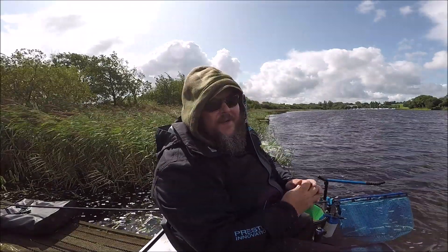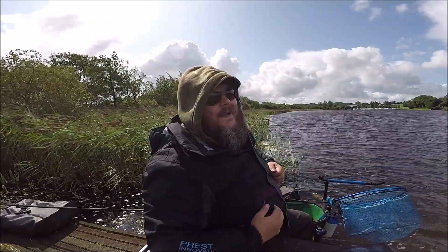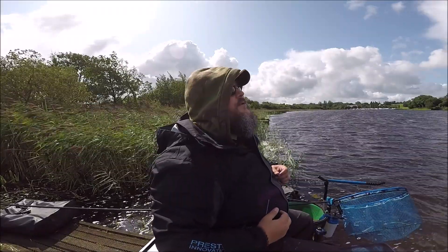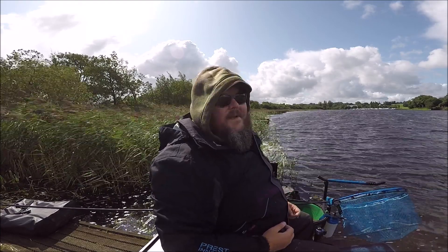Well troops, it's another day on the River Aron and as you can probably tell by the audio, there's more blowing going on than in an Amsterdam whorehouse. It's just a bit windy.